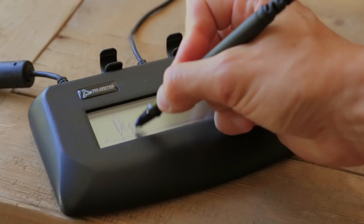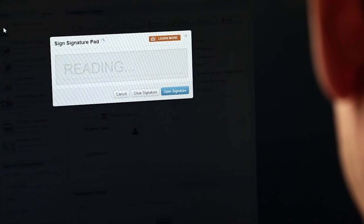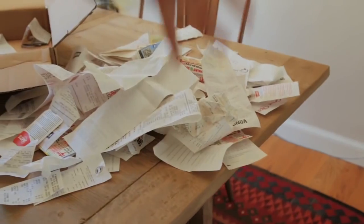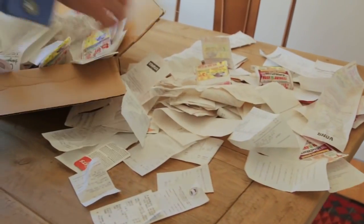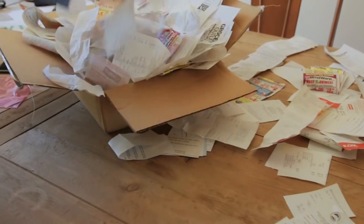Your customer signatures along with all the important information of their transactions are securely stored and available quickly whenever, wherever you need them, with just a few keystrokes. You can even email receipts with signatures with one click of the mouse. Paperless payments are a real game changer for any industry. Not only do they lower the business's processing costs and increase revenue and productivity, they also help the environment by eliminating thermal paper receipts, which in many cases are non-recyclable due to the chemicals that coat that paper.